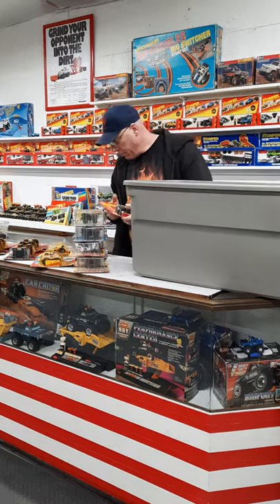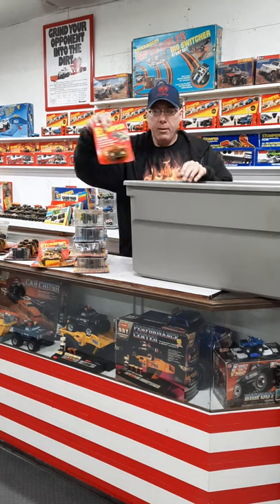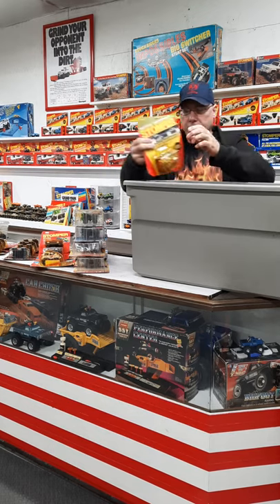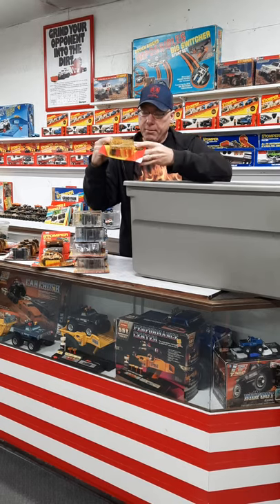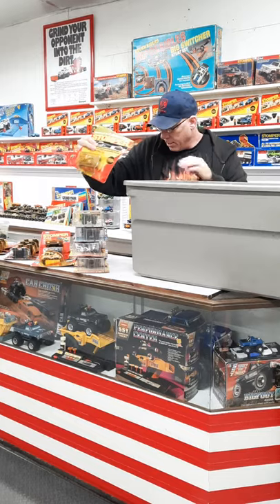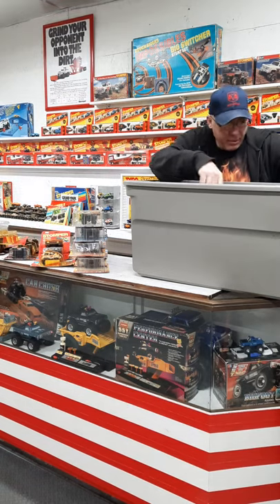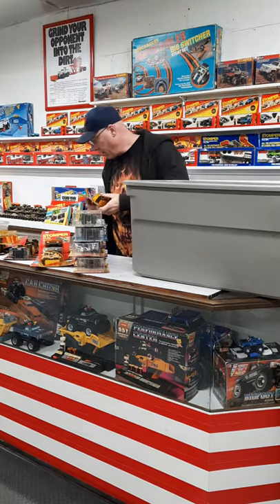We've got a rare Dodge Value Line carded — pretty cool. We've got a Pontiac carded Value Line. We've got a Shaper half track carded — pretty cool. And we've got a nice little Speedster Mustang that's carded in there — kind of cool.